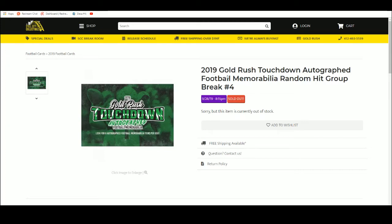Next up we have our 2019 Gold Rush Touchdown Autographed Football Memorabilia Random Hit Group Break Number 4. Number 5 is up on the site.